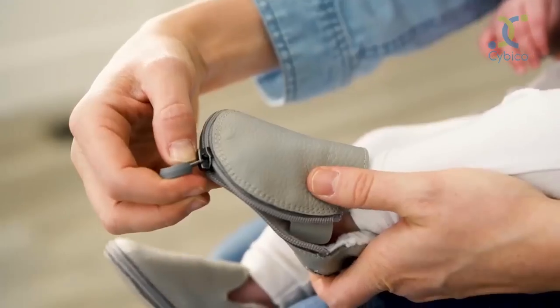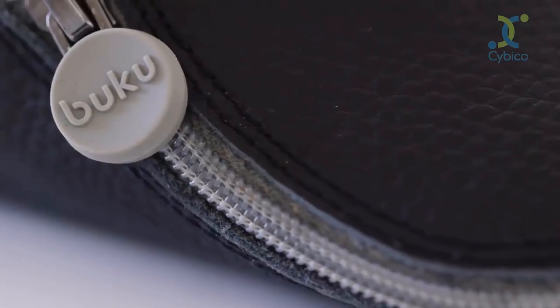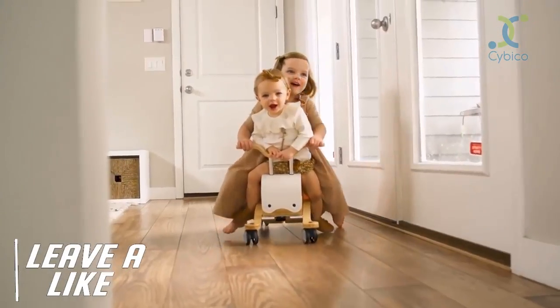Our goal, from the beginning, was to create a baby shoe that's great looking, easy to put on, and perfect for both boys and girls. A shoe that's simple, yet significant. Our Buku baby shoe is just that.